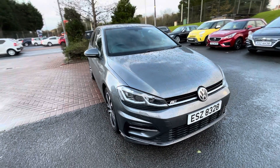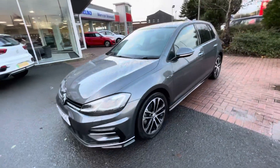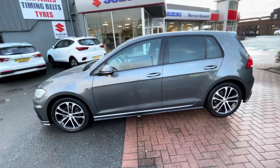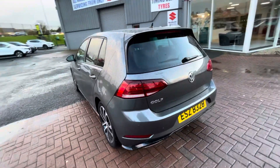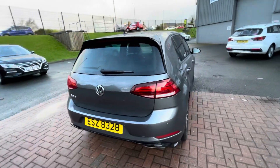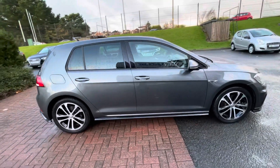Just in stock is this stunning gray 2020 Golf R Line, a two-liter TDI model, five door, with the automatic DSG gearbox. As you can see, this stunning car comes packed with accessories like alloy wheels, air conditioning, remote central locking, parking sensors, touchscreen satellite navigation system, Bluetooth, DAB, and video, all come as standard.